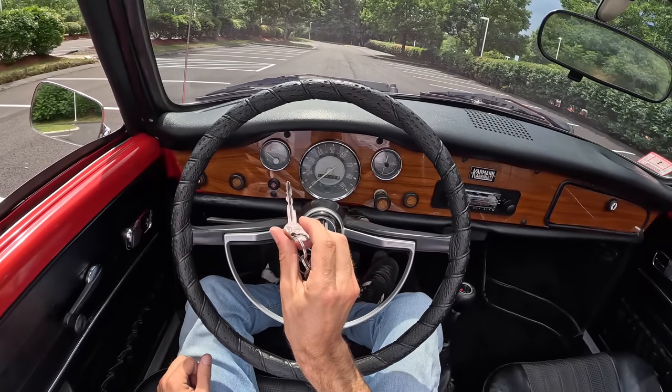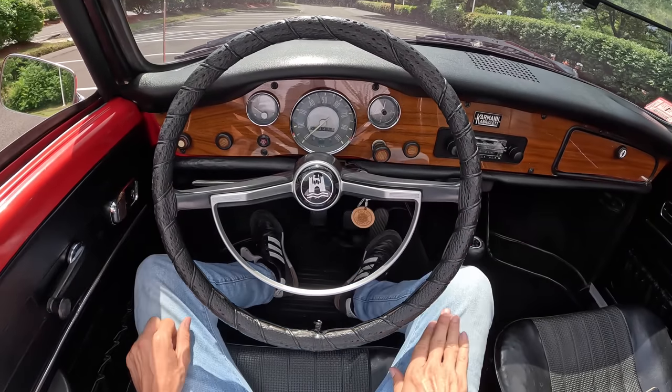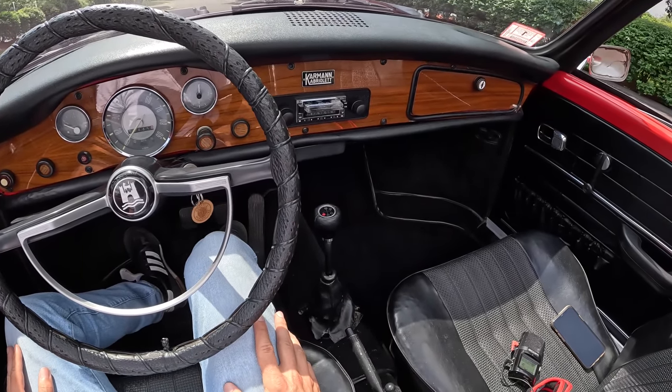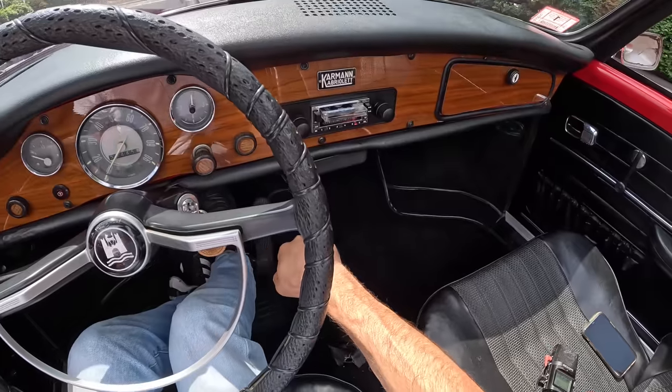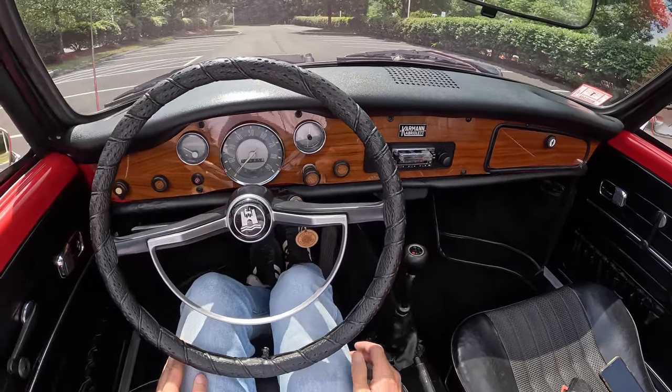To start the Karmann Ghia, we've got a pretty standard ignition here on the column. We've got floor pedals down here, nice and tight together. And we have our four-speed manual transmission — reverse is down, over, and back. So the rest is very normal. No dogleg pattern here.